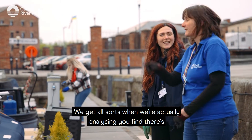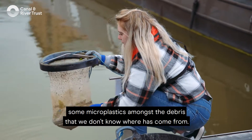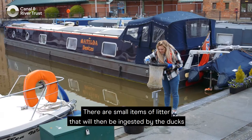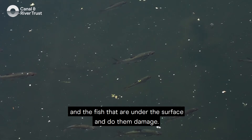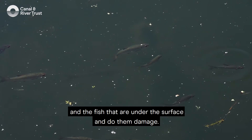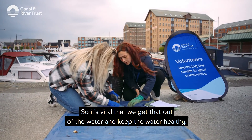We get all sorts. When we're actually analysing, you find there are microplastics amongst the debris that we don't know where they've come from. There are small items of litter that will then be ingested by the ducks and the fish that are under the surface and do them damage. So it's vital that we get that out of the water and keep the water healthy.